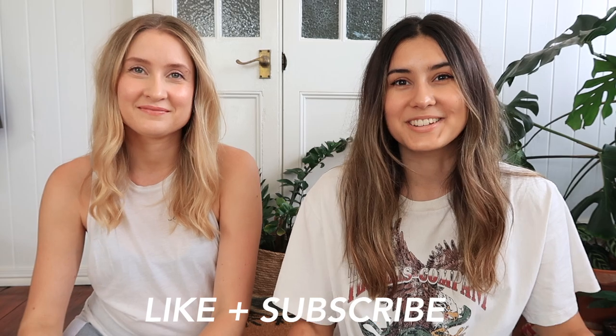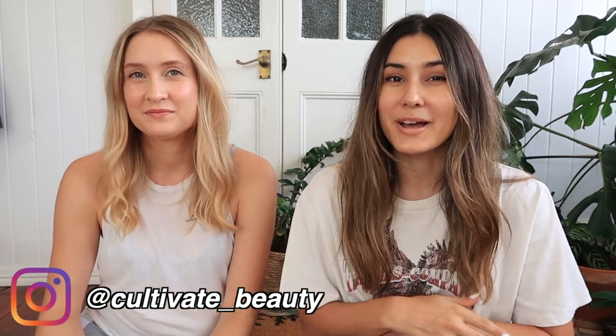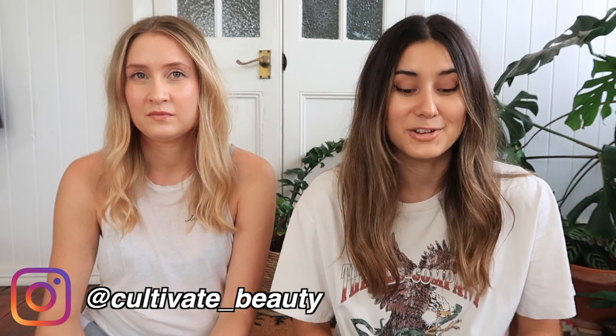Hi guys! Welcome back to our channel. I'm Amy and I'm Bec, and our channel is all about health, beauty and lifestyle in case you guys are new here.